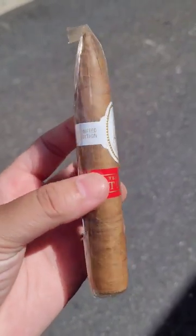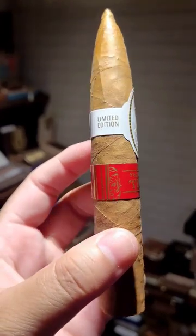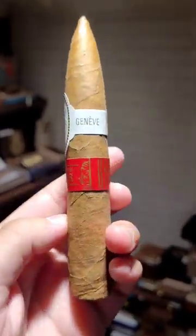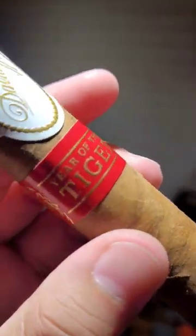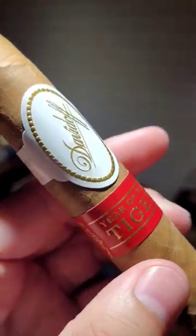One of my favorite cigar experiences of the year, the Davidoff Year of the Tiger Special Edition 2022. This is a pyramid shape with a 52-ring gauge that is comprised of a Dominican hybrid seed binder and a long filler blend that consists of five different strains of Dominican tobaccos from the country's most fertile growing regions.